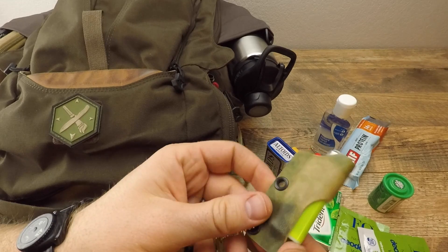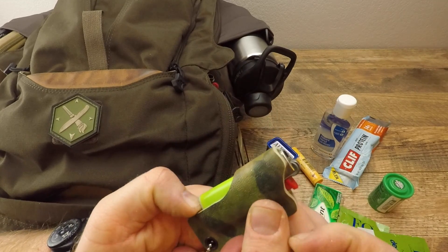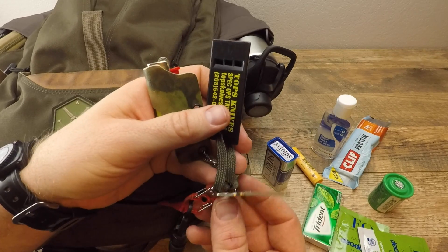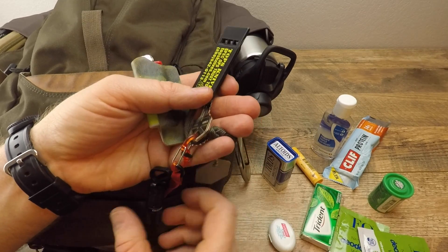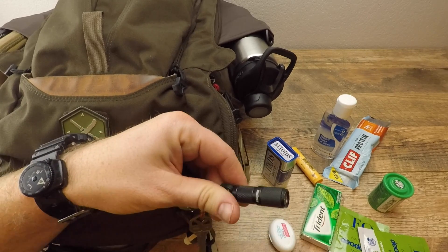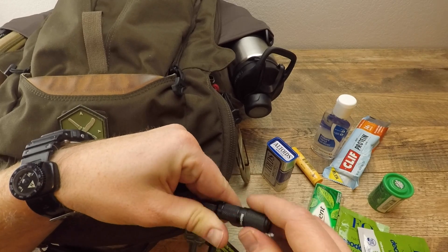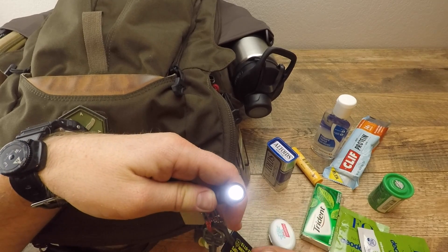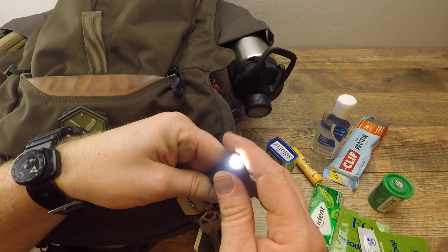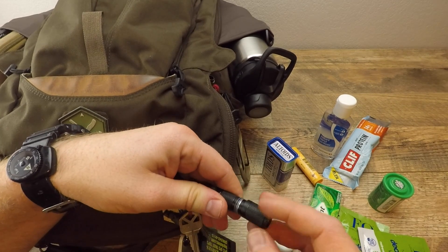I have a mini BIC lighter, a TOPS emergency whistle, a spare house key on a NiteIze lockout, and a backup USB-powered flashlight in case all my batteries die. It'll run for a while on low, has a high beam as well, and is micro-USB rechargeable so I can charge it off my battery pack.